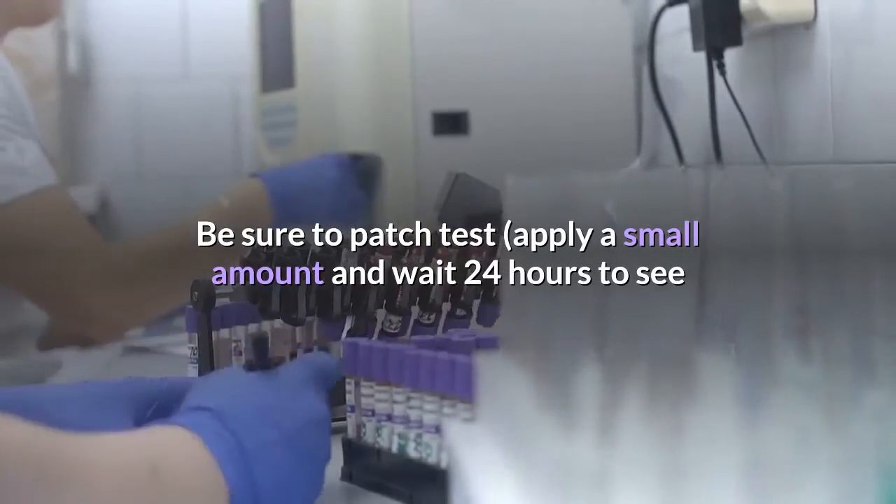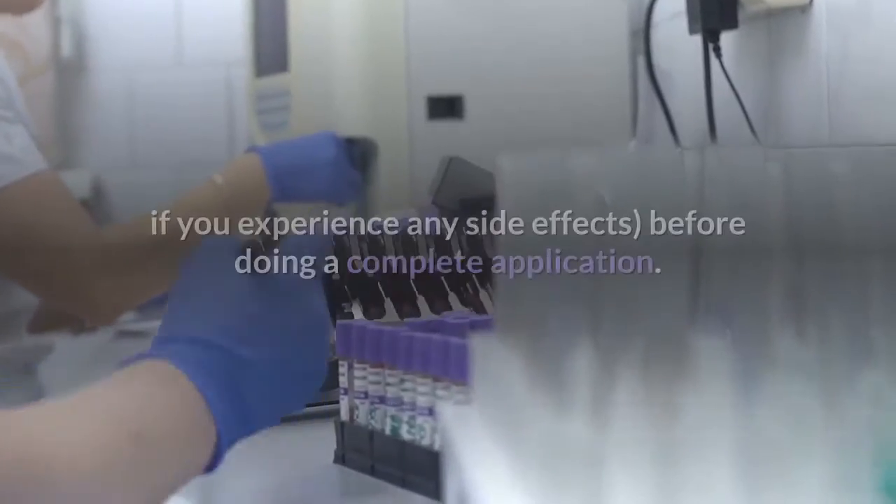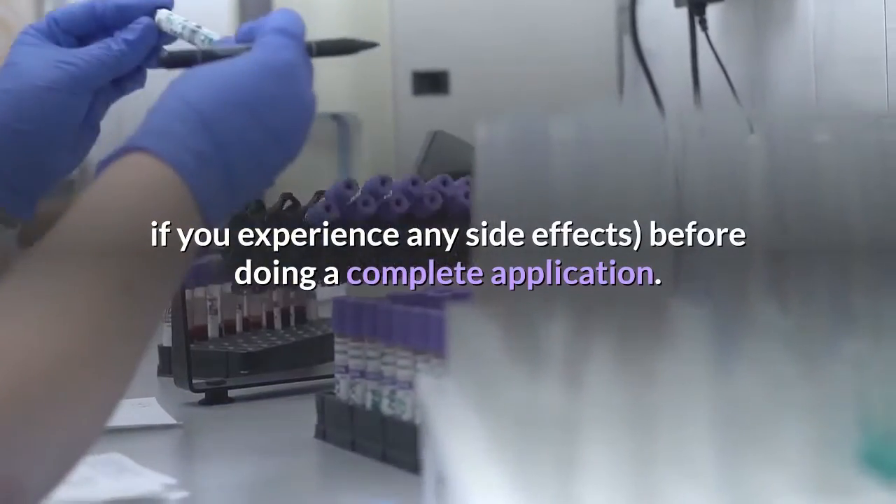Be sure to patch test — apply a small amount and wait 24 hours to see if you experience any side effects before doing a complete application.